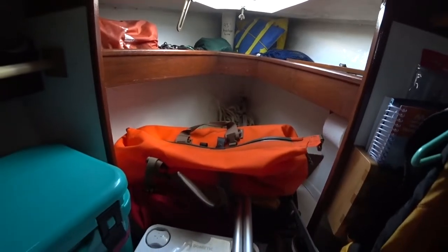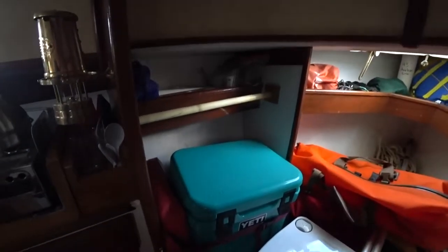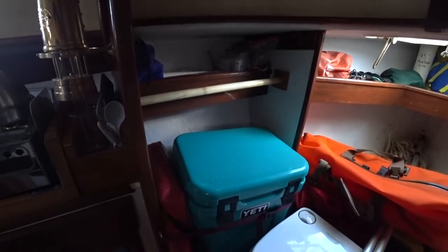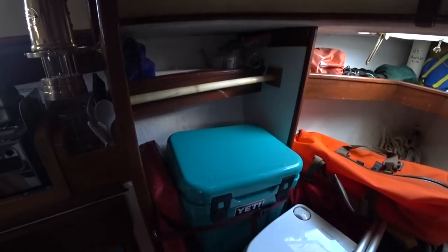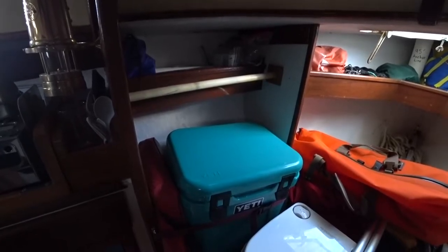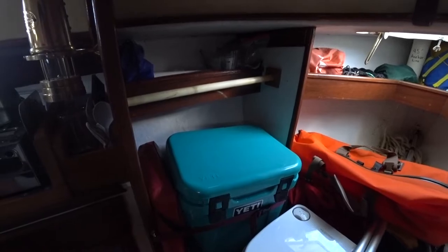The orange bag here is my clothing bag on the port side. This is a new addition since last year — this is the Yeti that we just picked up and it's been doing great. I filled it up with ice on the first day with the food, I've had to add two bags of ice, and everything is still cold now six days into the trip, so this has proved to work out really well.